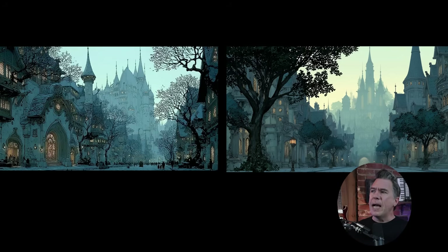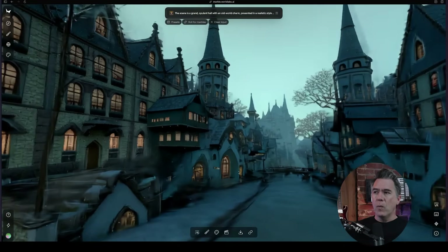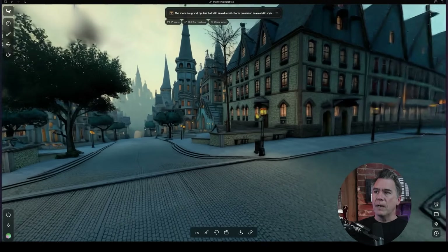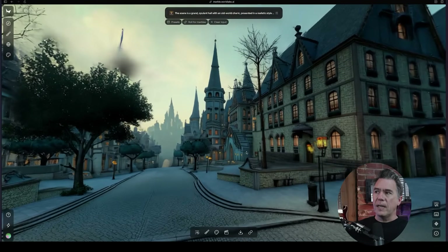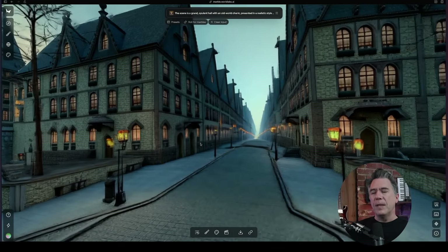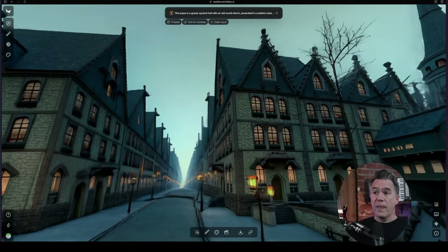In terms of combining environments, I took two shots both generated in Midjourney and used them as image references to see what we'd get. Bashing them together, what Marble outputted was this environment — so this is obviously one of the images, and turning around we have our second image back over here. What's interesting is if you look down the side streets they're pretty empty, leading me to believe that if I gave it four image inputs, we'd see a lot more detail over there.